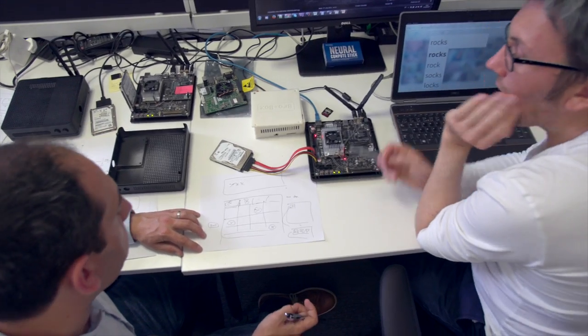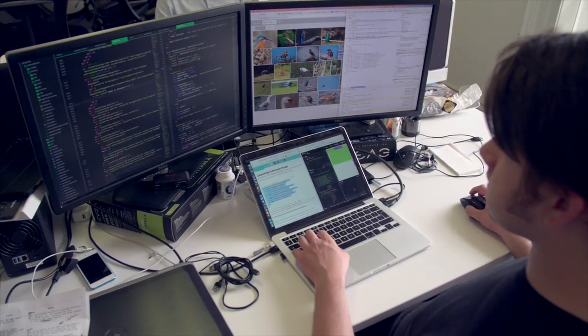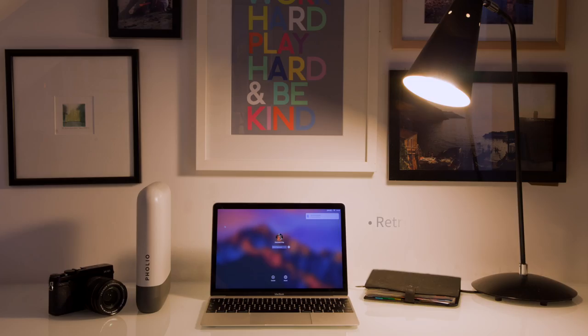We have built in 20,000 custom search terms which can run totally offline. And when Folio is connected to the internet, you can search for anything. Folio will recognise and remember new classifiers dynamically when you're searching for specialist content. Folio evolves and learns from you. Once it's analysed your collection, Folio can retrieve an image in seconds.